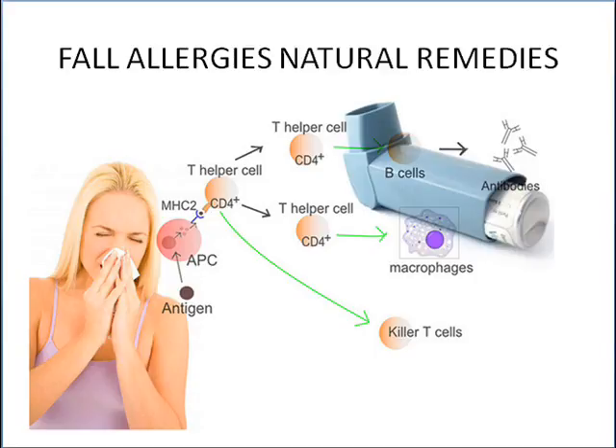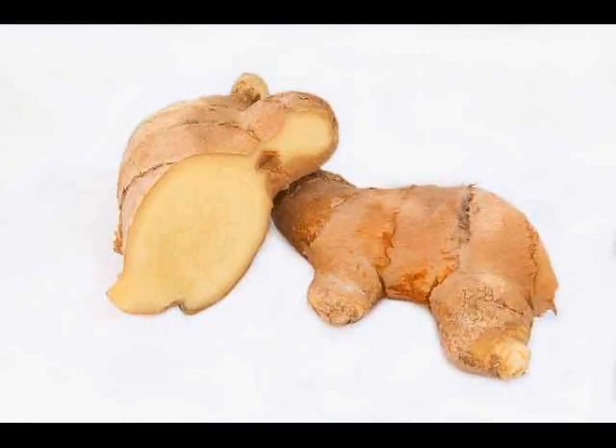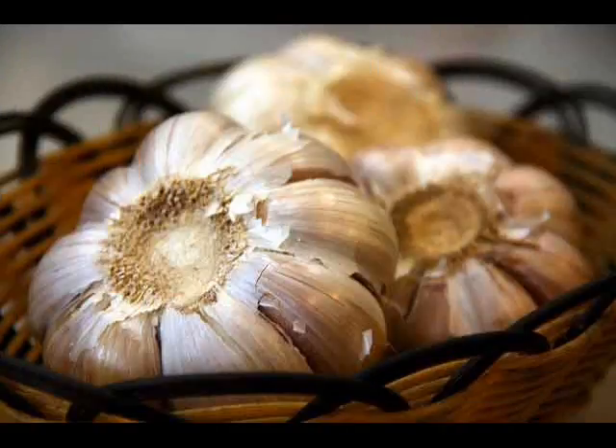The first effective natural remedy for fall allergy is ginger. Cut some pieces of ginger and boil in a cup of water. Add some amount of honey to the mixture. This will help to fight away the fall allergy significantly.